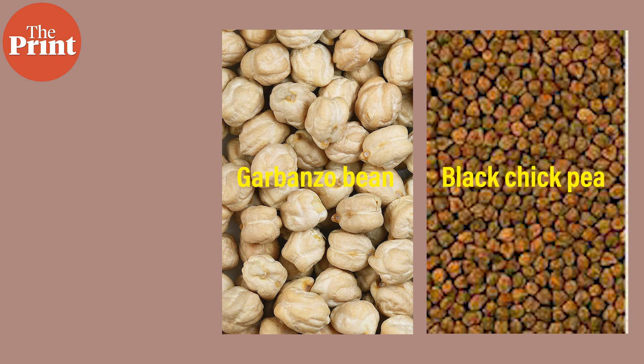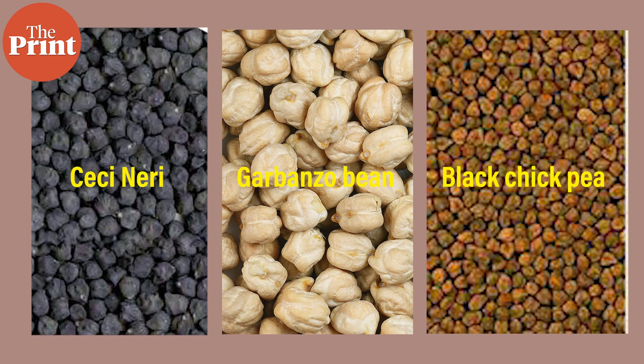We have the garbanzo bean, or the kabuli chana, which is what hummus is made of and dhokla is made from. And we have the Italian variety called the chechi neri.